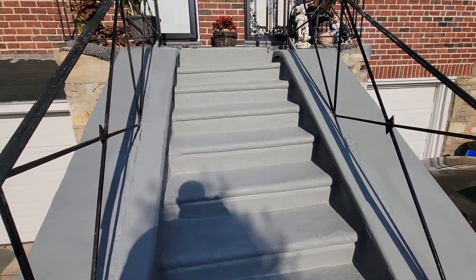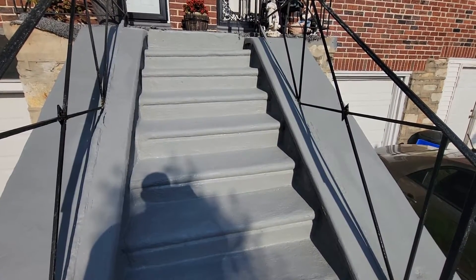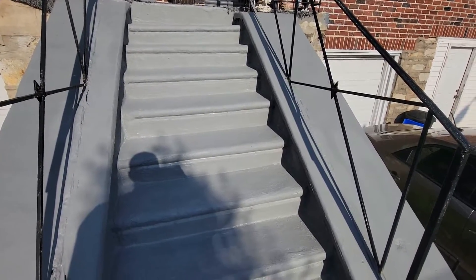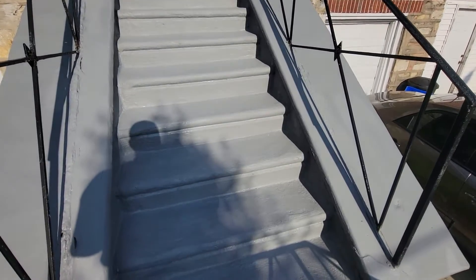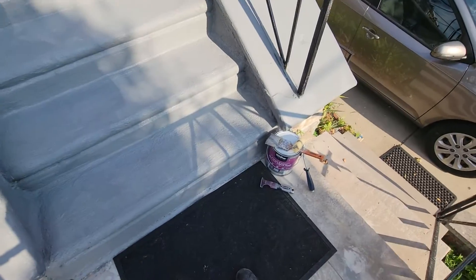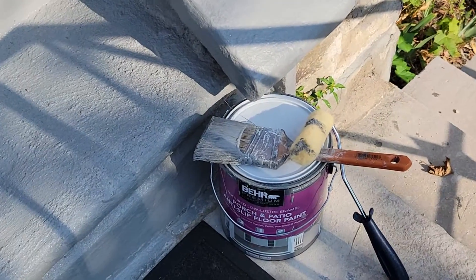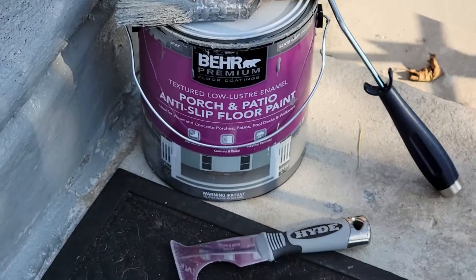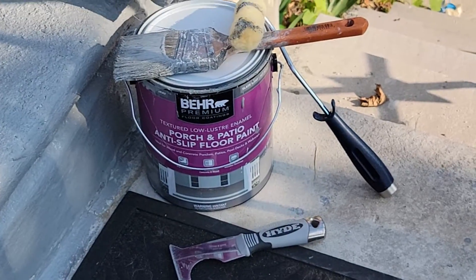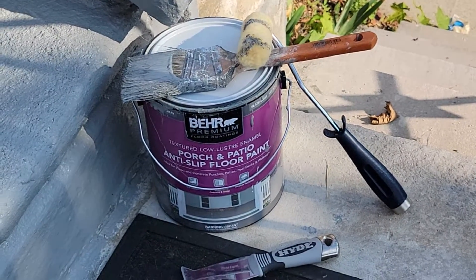As you're able to see, we refinished it — if you remember the previous video. We have now repainted the steps with the best patio and cement steps paint that you could buy, which is the BEAR product.